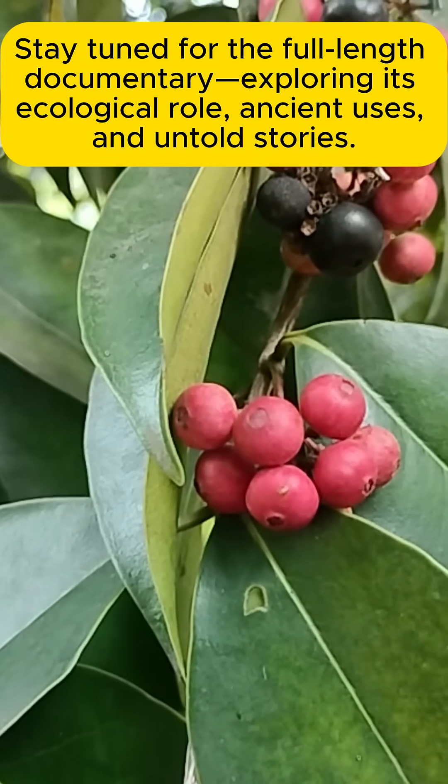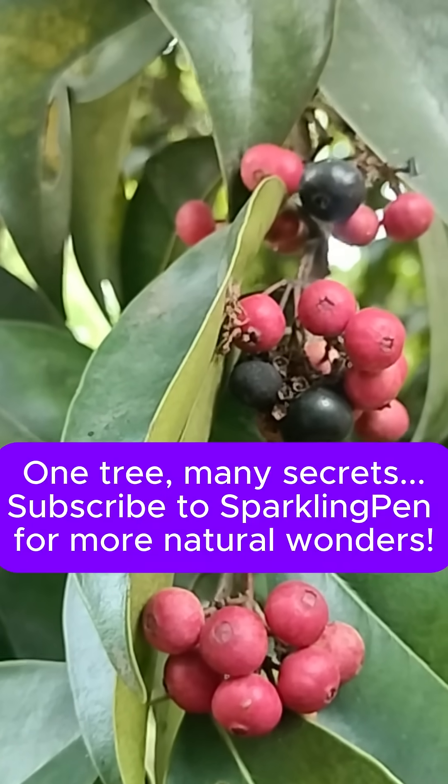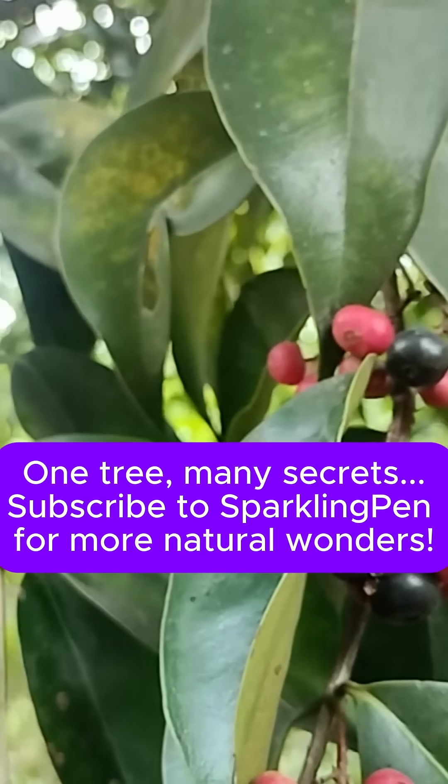Stay tuned for the full-length documentary exploring its ecological role, ancient uses, and untold stories — on Tree Meno Secrets. Subscribe for more natural wonders.